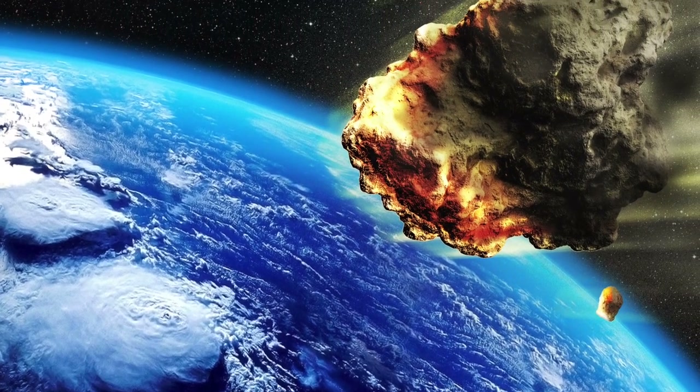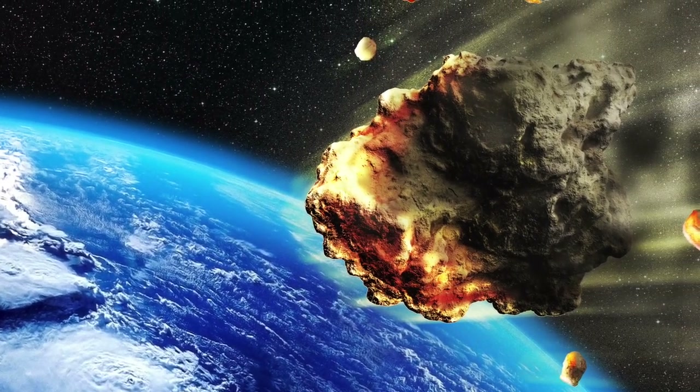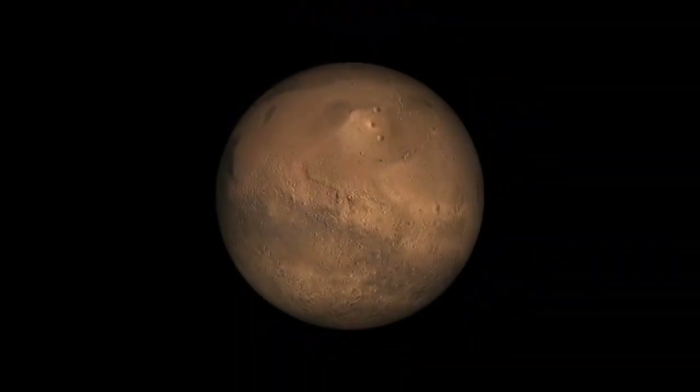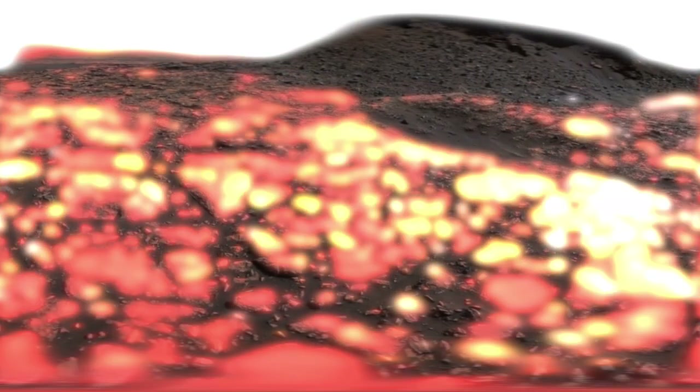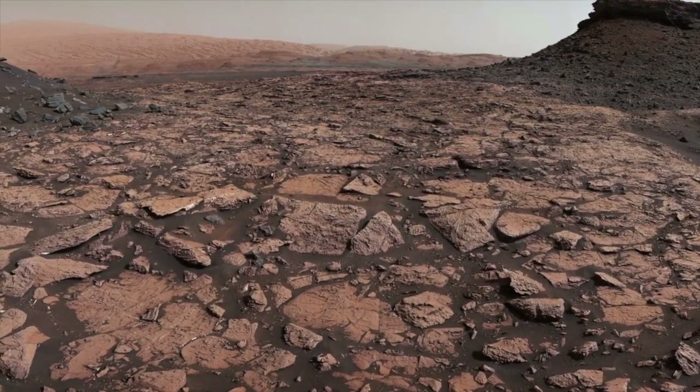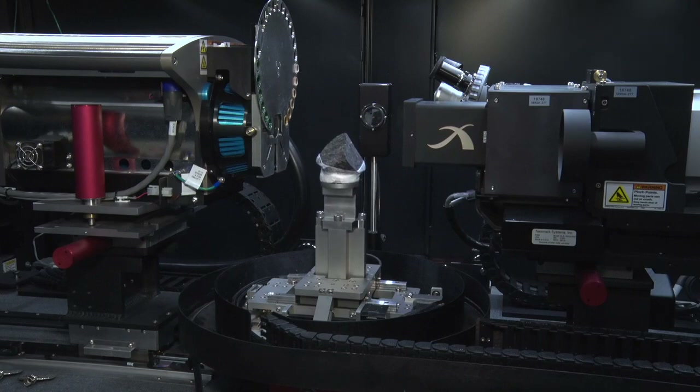NASA officials say some rare and distinct meteorites found on Earth were actually rocks ejected from Mars after a large impact event. One such rock from the Red Planet made its way to an Army laboratory recently for a special X-ray look inside.